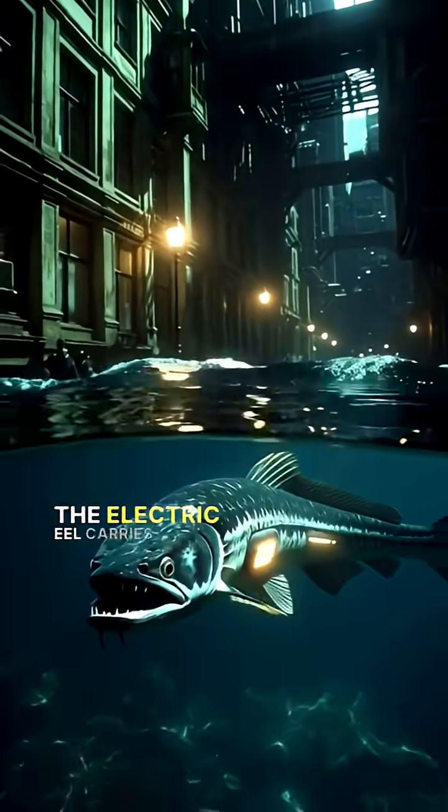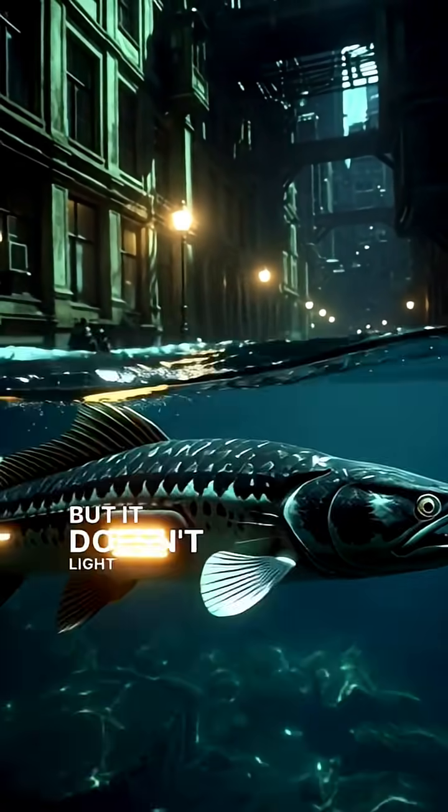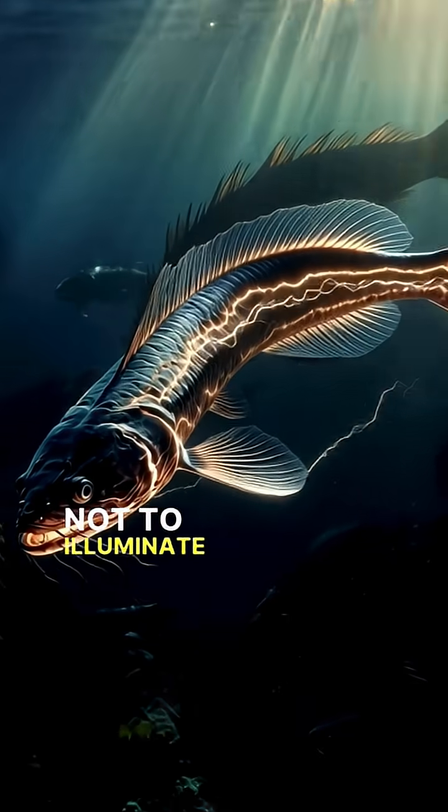The electric eel carries enough energy to light up a street, but it doesn't light anything. Its power has a different purpose. Not to illuminate, but to end.